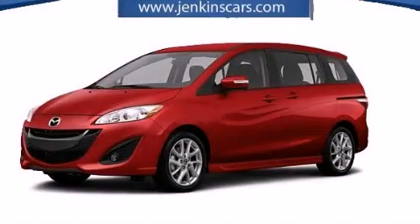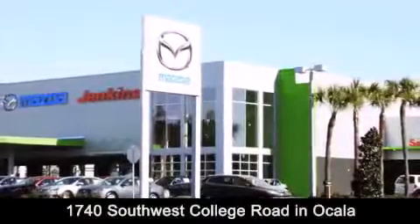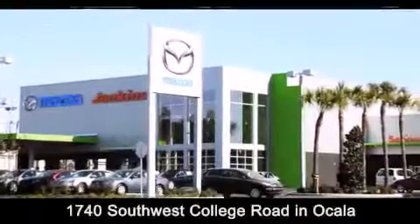Stop by today and test drive this vehicle for yourself. Jenkins Mazda is conveniently located at 1740 Southwest College Road in Ocala. Contact us to find out about our financing specials or visit us at JenkinsMazda.com.